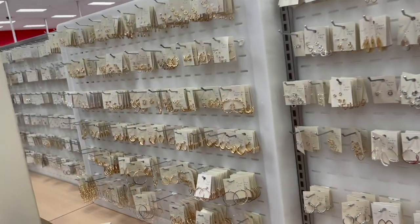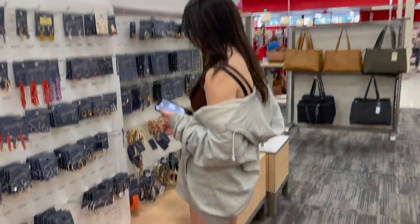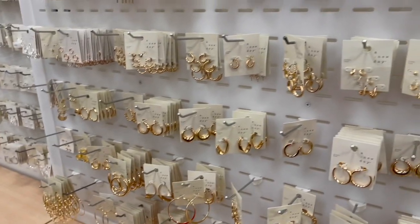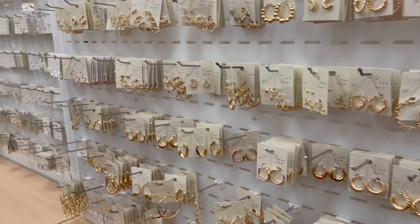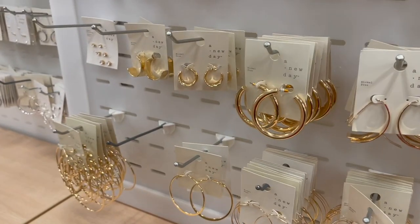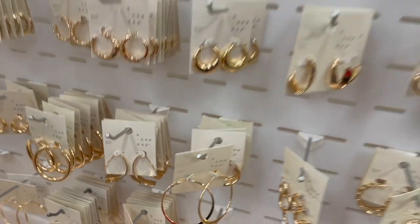Okay, we are now in the jewelry section. Alayah wants bracelets for her and her friends. They have some really cute jewelry here.